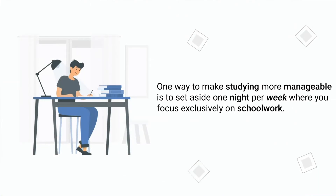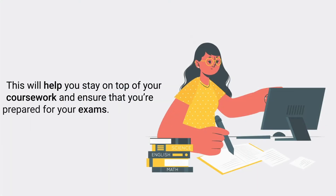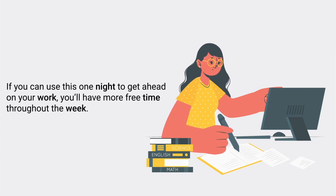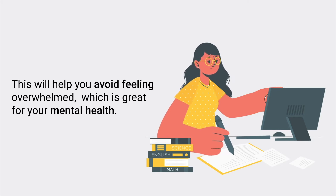Tip number eight is to crush it one night per week. One way to make studying more manageable is to set aside one night per week where you focus exclusively on schoolwork — no distractions. Sit down, focus, and study relentlessly for a period of time. This will help you stay on top of your coursework and ensure that you're prepared for your exams. If you can use this one night to get ahead, you'll have more free time throughout the week, which is great for your mental health.